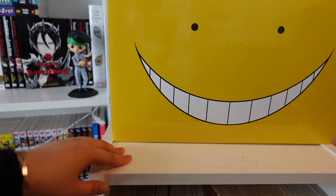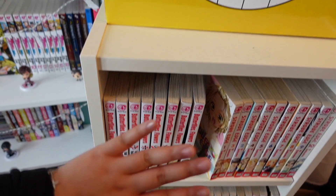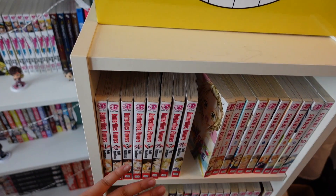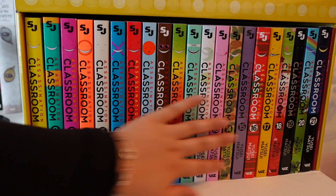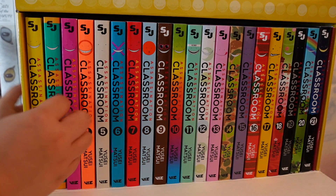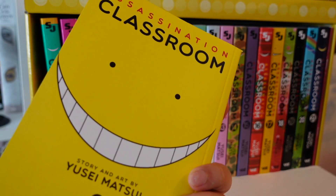Starting off with my first ever manga bookcase — this shelf normally sits upstairs, so you've probably never seen it unless you follow me on Instagram. It used to hold around 200 to 300 volumes, double-stacked to the brim with older series. Now it holds more of my older shojo series. First off I have the Assassination Classroom box set — a series I haven't read yet. The spines are absolutely beautiful and the covers are very simple. I love how simple the art covers are, and the back always has a little panel.